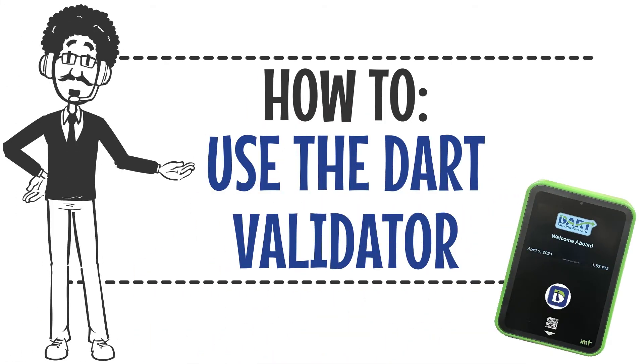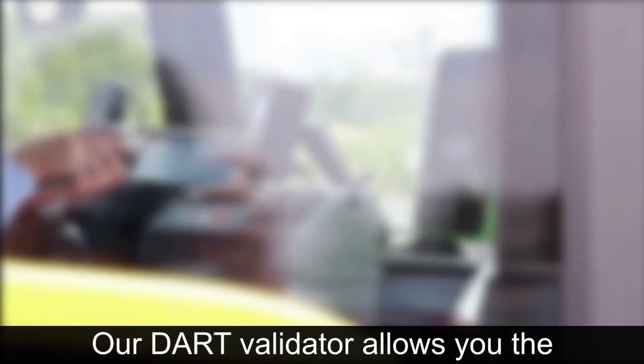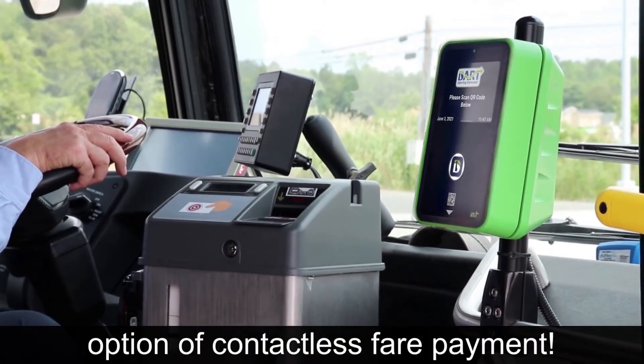Hi there! Learn about how to use the Dart Validator. Our Dart Validator allows you the option of contactless fare payment.